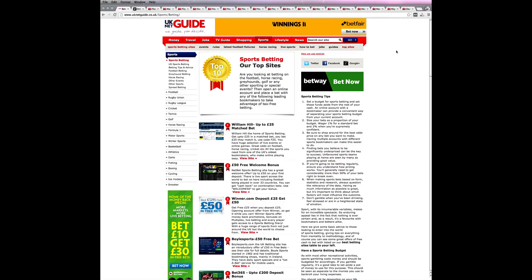Secondly, you might want to consider the special offers available with a particular bookmaker and decide whether or not they relate to the types of bet you'll be placing. For example, you might be able to get money back offers, enhanced odds, or bonuses on multiple bets, and these can greatly increase the value you receive.